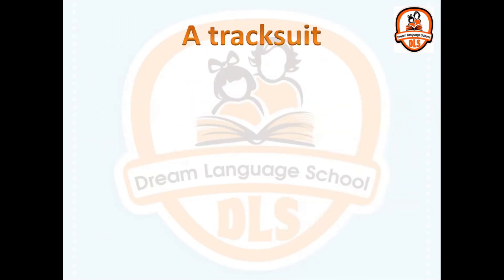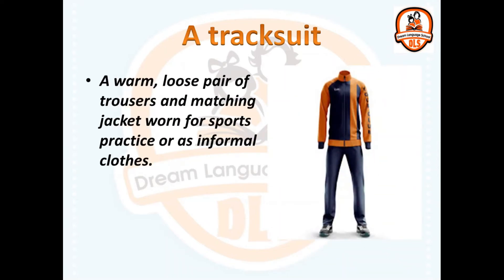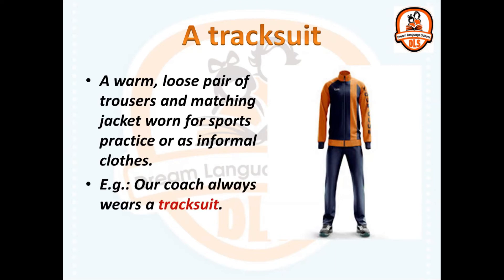A tracksuit. A warm, loose pair of trousers and matching jacket worn for sports practice or as informal clothes. Our coach always wears a tracksuit.